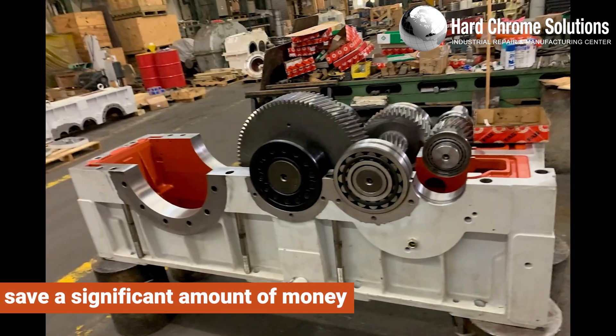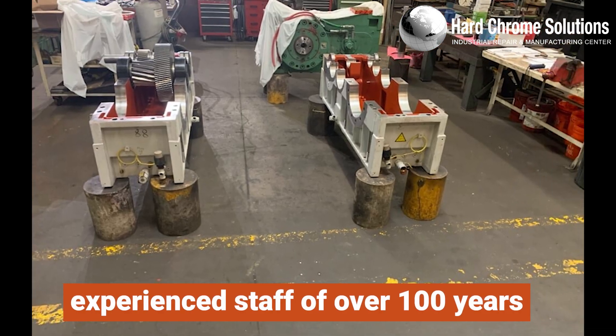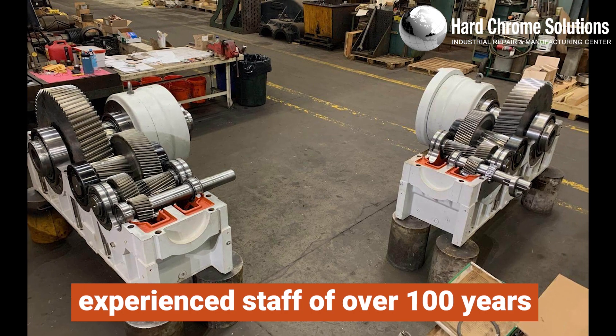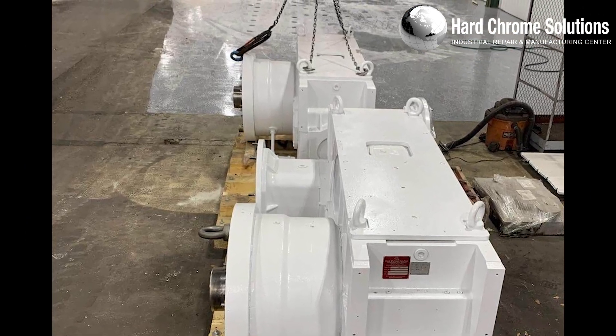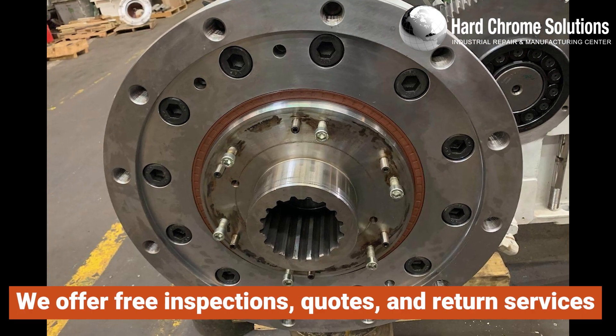While still receiving exceptional repair and rebuilding services, with our experienced staff of over 100 years, we prioritize your call and aim to provide same-day assistance. We offer free inspections, quotes, and return services.